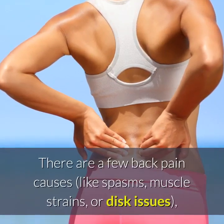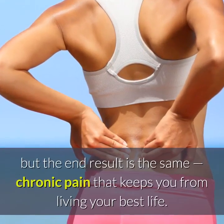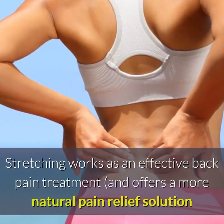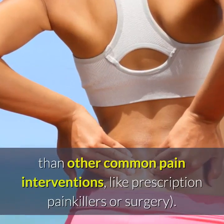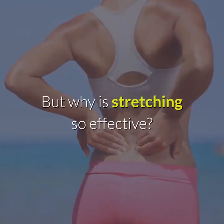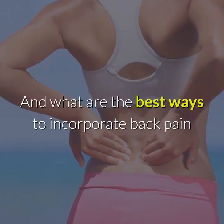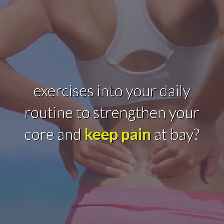There are a few back pain causes, like spasms, muscle strains, or disc issues, but the end result is the same: chronic pain that keeps you from living your best life. Stretching works as an effective back pain treatment, and offers a more natural pain relief solution than other common pain interventions, like prescription painkillers or surgery. But why is stretching so effective? Which back pain stretches should you be doing to maximize results? And what are the best ways to incorporate back pain exercises into your daily routine to strengthen your core and keep pain at bay?